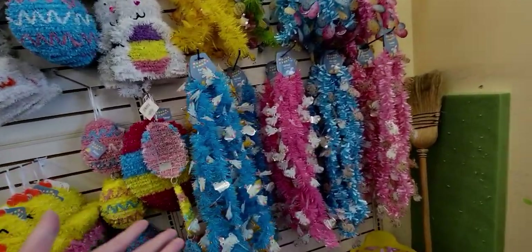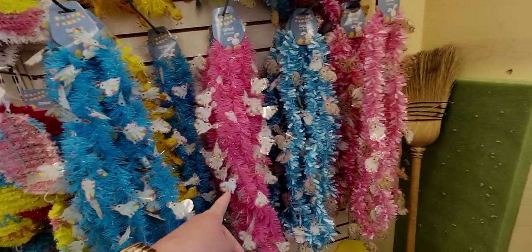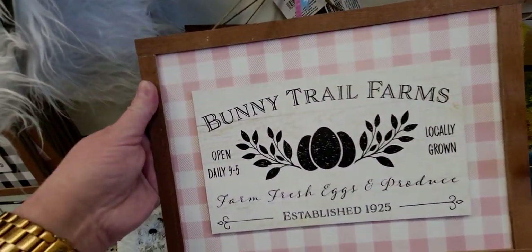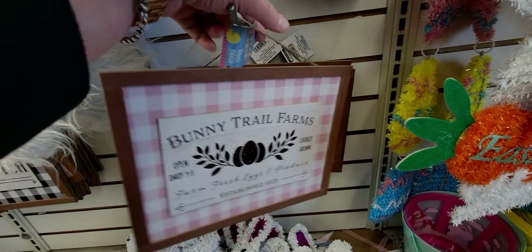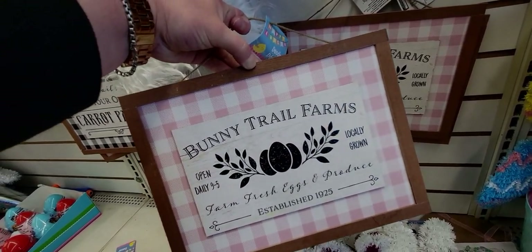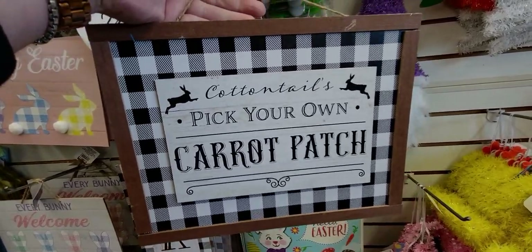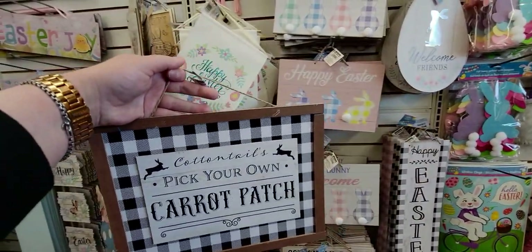I'm so excited about these garlands - they're nine feet long and they have a pink one. They put gingham in there this time, a little tied gingham, and then the pink one has little Easter bunnies. Now I want to focus on these - they say 'Bunny Trail Farms, Farm Fresh Eggs and Produce, Established 1925.' This looks so rich, like Hobby Lobby signs. They also have it in black and white gingham - 'Pick Your Own Carrot Patch.' These signs just go together so perfectly.